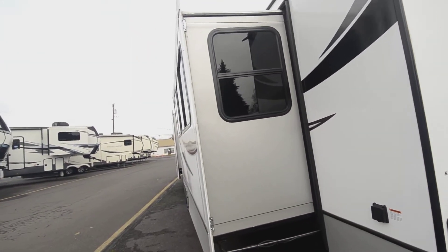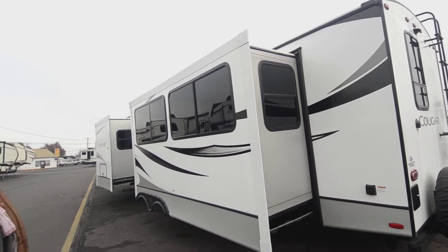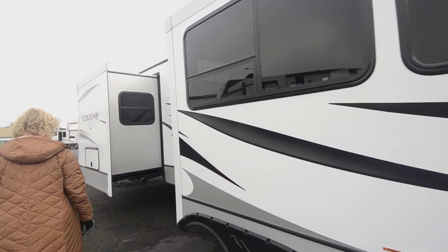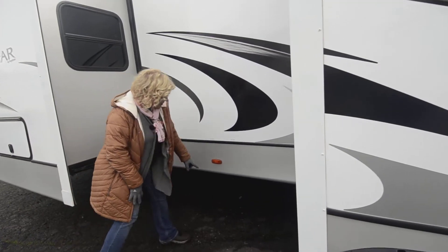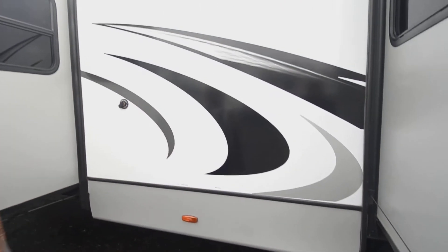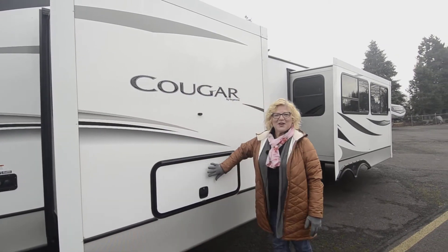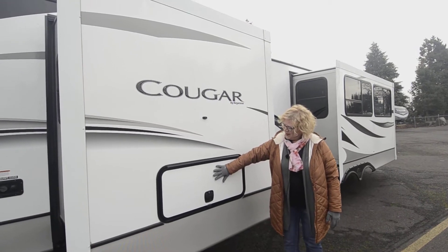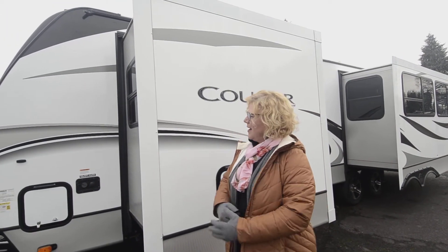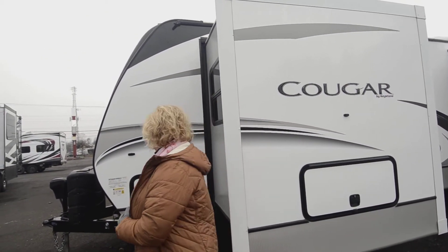What I love about this Cougar is the big, beautiful double-wide slide out — it really adds extra space inside and is also insulated, which makes a big difference. Here's your sewer hose connection and your black and gray tank valves are tucked right below. There's also storage underneath the slide out on the bedroom side, which is really handy because you always need extra storage when you're out and about.